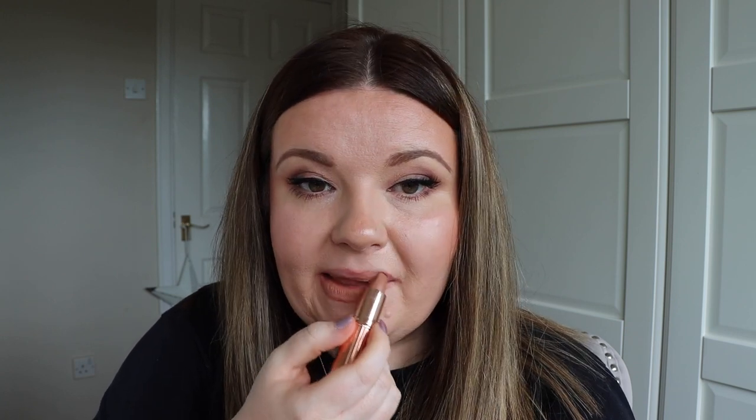Moving on to the Matte Revolution formulas now. The first one is Cover Star, described as a nude muted apricot — it's part of her new Super Nudes collection. That's Cover Star swatched. A really beautiful nude matte. I would feel comfortable wearing this without a liner, but if you have a darker skin tone you may want to pair it with a liner to give it a bit more depth.